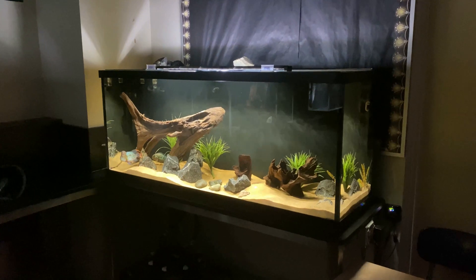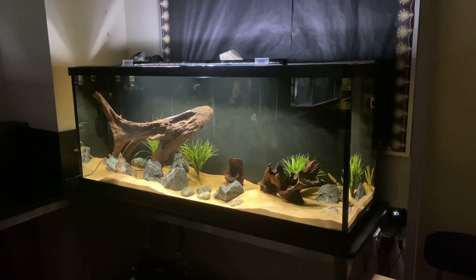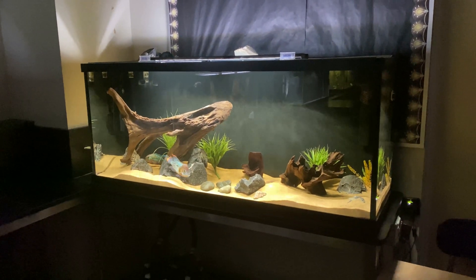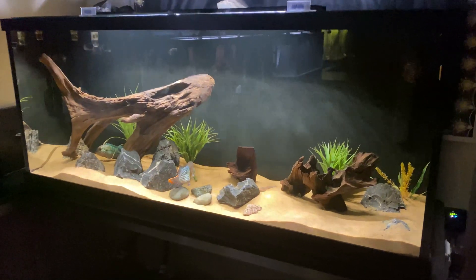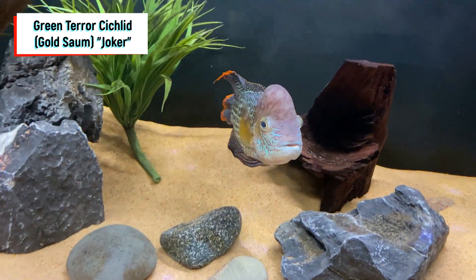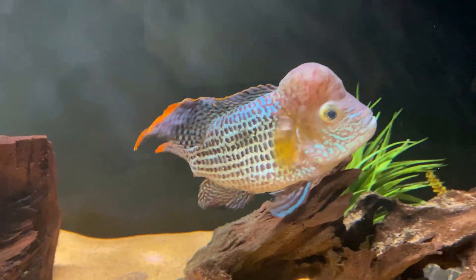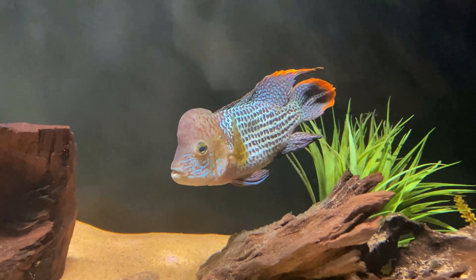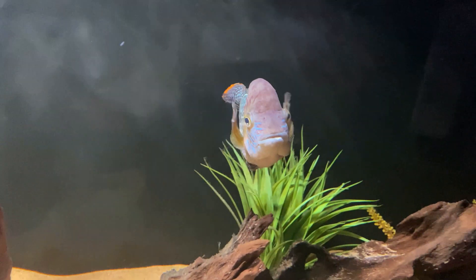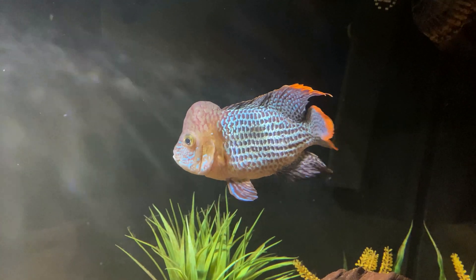Starting with the biggest tank in the classroom is the 110-gallon Custom Aquariums tank. This tank has been set up for about five to six months now and it currently has three different types of fish in it. It has Joker the Green Terror. Joker has developed a massive nuchal hump and is probably the most active in this tank — always swimming around, definitely the one that likes food the most, and the colors on this guy just absolutely pop.